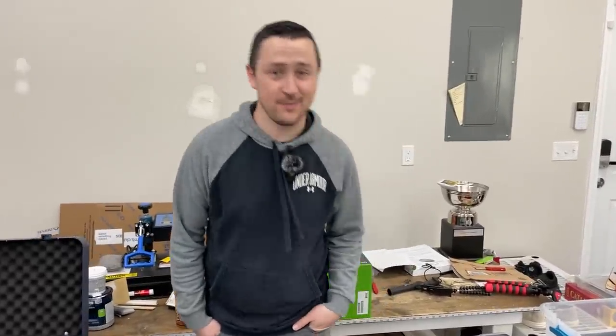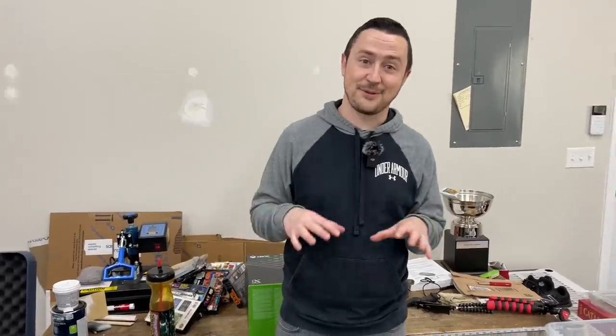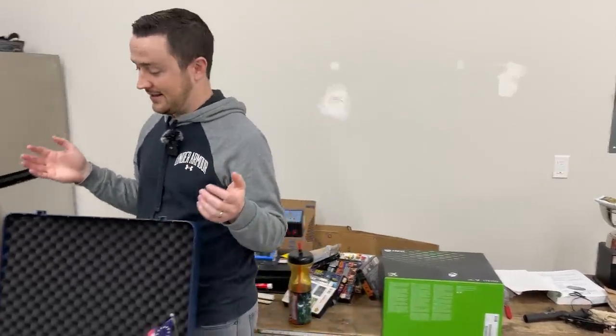Let's go over the Xbox Series X trade, because that was unbelievable. Everything on this table we traded a Series X and $25 cash for — so a $555 investment. This was insane. Matt pulled this one off. Every time we go to a place out of town, we try to get a Facebook Marketplace trade post up a couple days before so we can work out a trade for the day we're there. This one worked out extremely well and is going to be an all-timer.